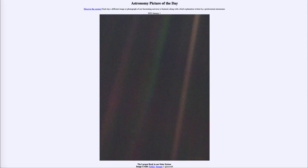Greetings and welcome to the introduction to astronomy. One of the things I like to do in each of my introductory astronomy classes is to begin the class with the Astronomy Picture of the Day, from the NASA website at apod.nasa.gov/apod. Today's picture for January 1st of 2023 is titled 'The Largest Rock in Our Solar System.'